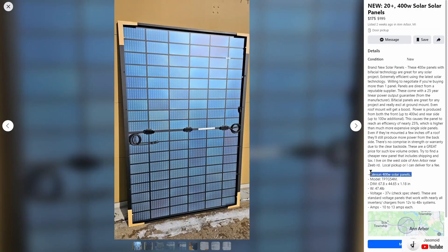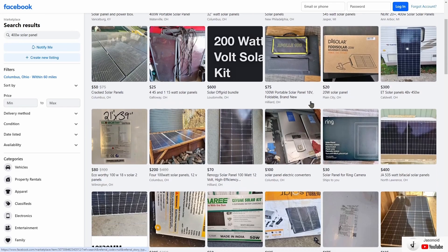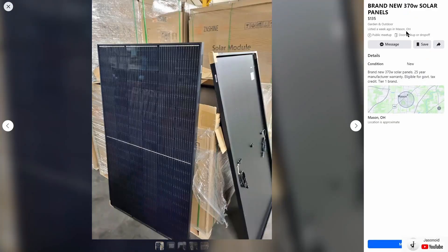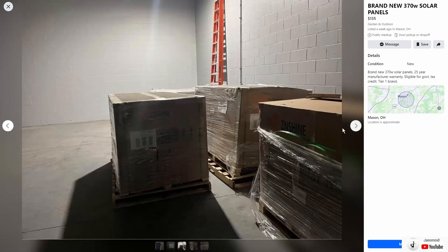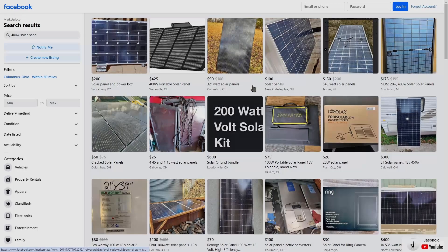There are also Taliesin bifacial 400 watt panels — lots of them available at $175 each. And brand new 370 watt solar panels from ZenShine Solar with a 25 year warranty, with lots of those available as well. So even Ohio has a bunch of options available.